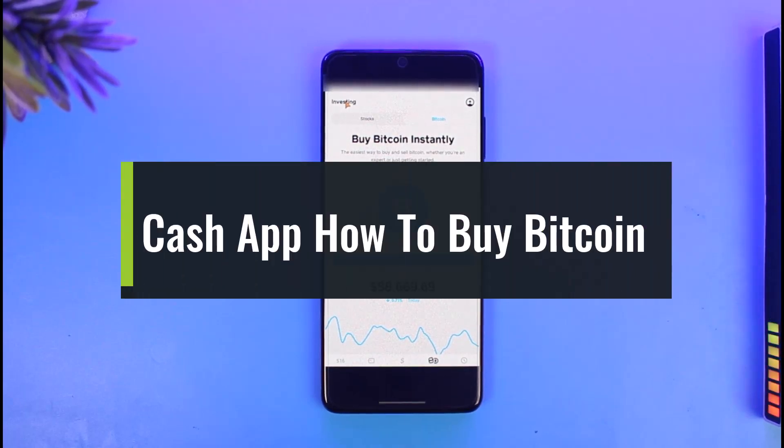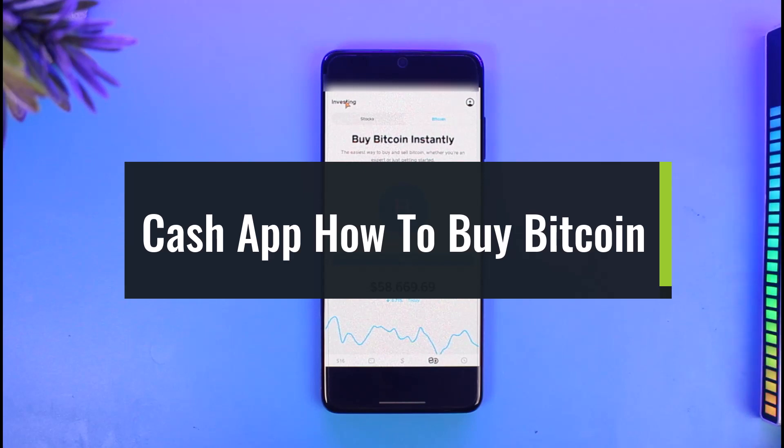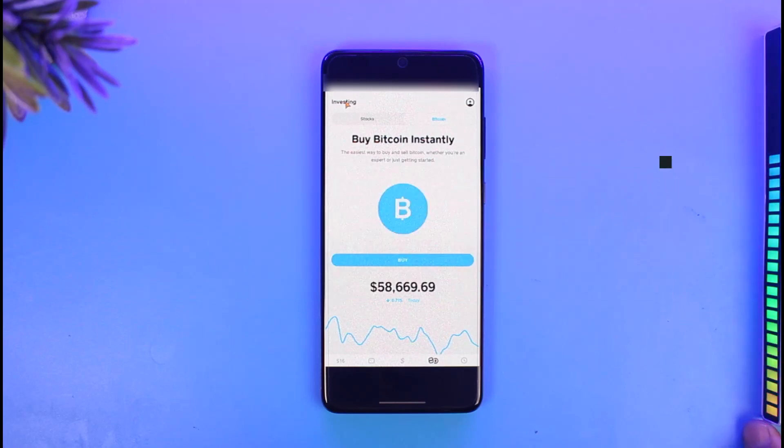How to buy Bitcoin on Cash App. Hey everyone, welcome back to our channel, The Solution Guy. In today's video, I'll simply show you how you can actually buy Bitcoin on Cash App and use it to purchase BTC.